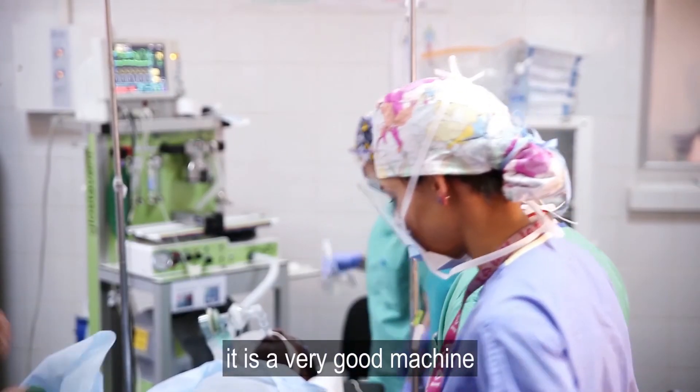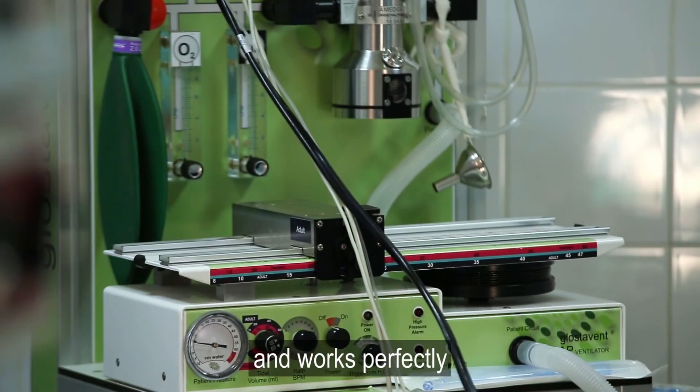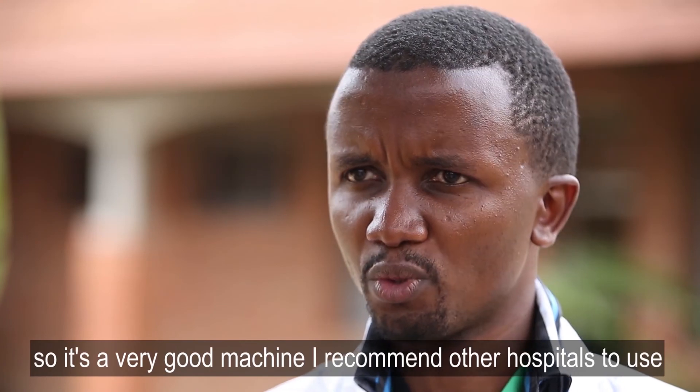Would I recommend the Glostavent to others? Absolutely. These are very good machines, simple to use and work very perfectly. They are very good machines — I can recommend other hospitals to use them.